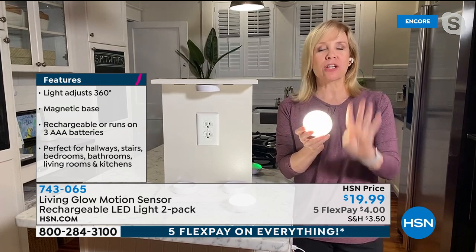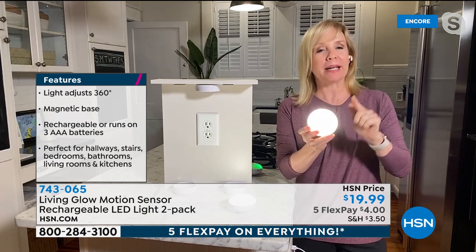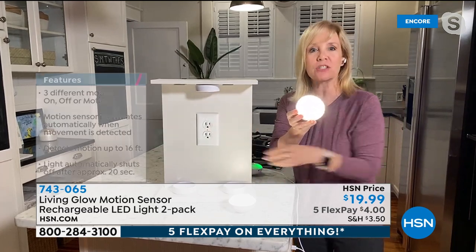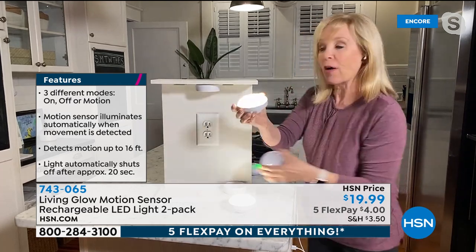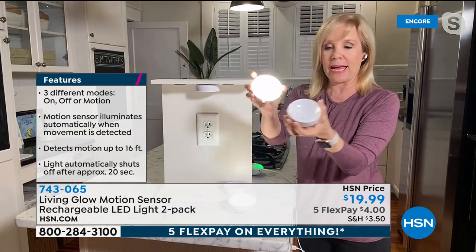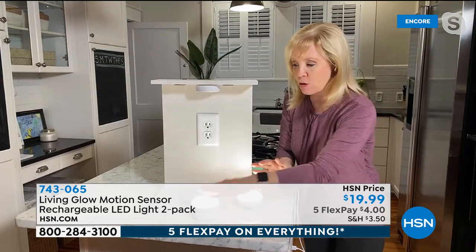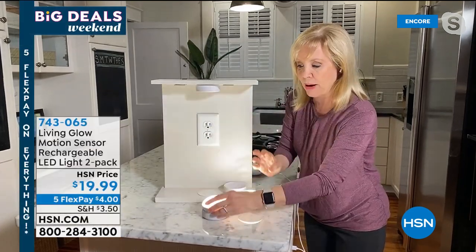These are brand new, made by Living Glow. The big deal about them is they're rechargeable — you never have to buy a battery. Because they're rechargeable with no cords, you don't have to plug into an outlet, so you can save your outlets and put these anywhere. Here's the disc or puck, and it comes with a base. It's magnetic — you can either place it on a stair step or counter, and they're directional so you can maneuver them around.